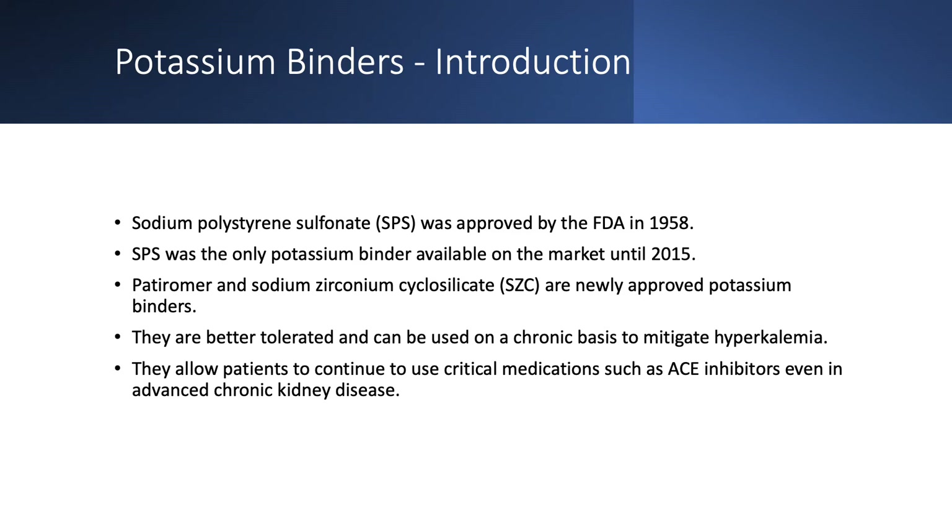The advantage of chronic use of binders is that we can use medications like angiotensin receptor blockers and ACE inhibitors that otherwise would have been discontinued. Sometimes we have a compelling indication and we get hyperkalemia, so we use the binder, we mitigate the hyperkalemia, and then we can continue the medication.